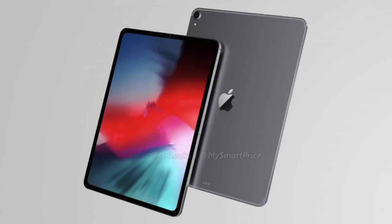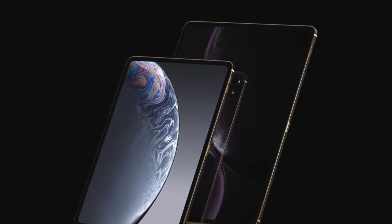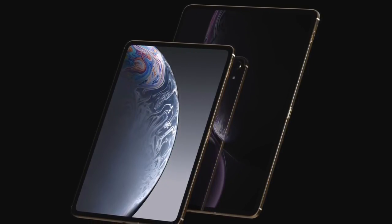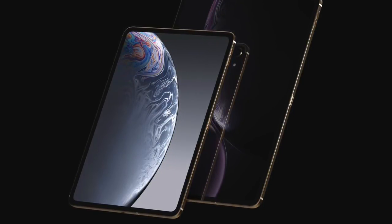The new iPad Pro is believed to have an all-new reduced bezel design with no home button. Since there's no home button, it's obvious that Apple will be shifting to Face ID instead. The biggest question that started to pop up after the rumors of Face ID surfaced was if it would be able to work in both landscape and portrait modes.